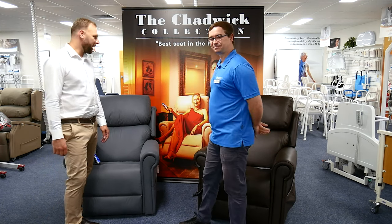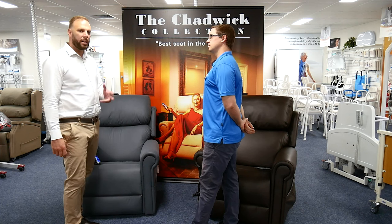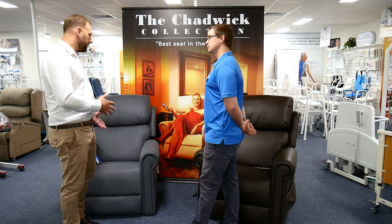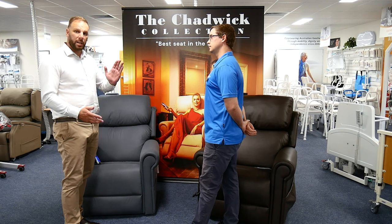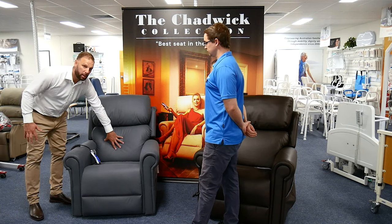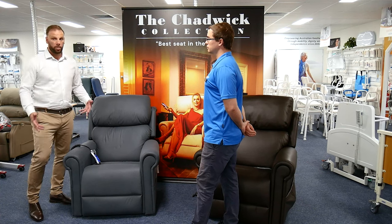The Chadwick is an exclusive chair to ILS. The unique part about the Chadwick is that it's what we call a quad motor — there are actually four motors in the chair. In addition to the standard sit-to-stand feature that most common chairs have, it additionally has a lumbar motor and a headrest motor, making it a four-motor chair.